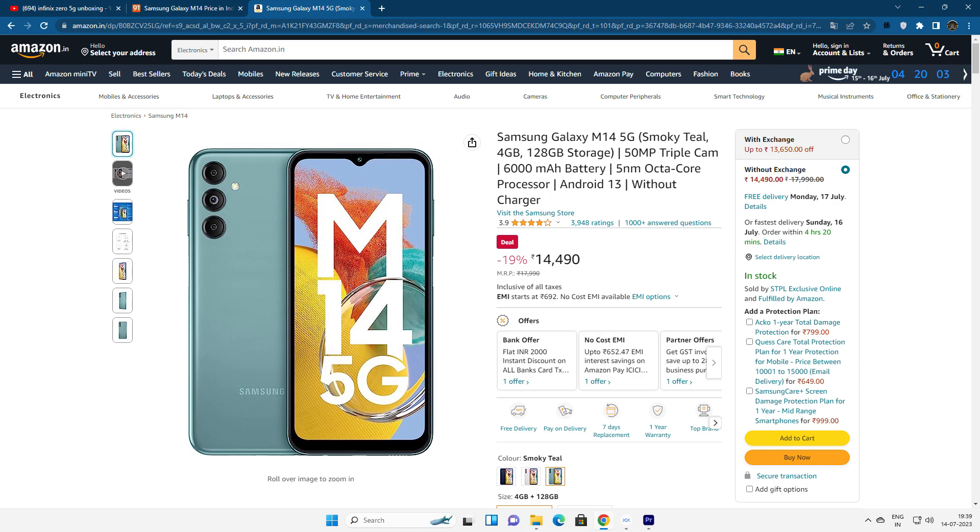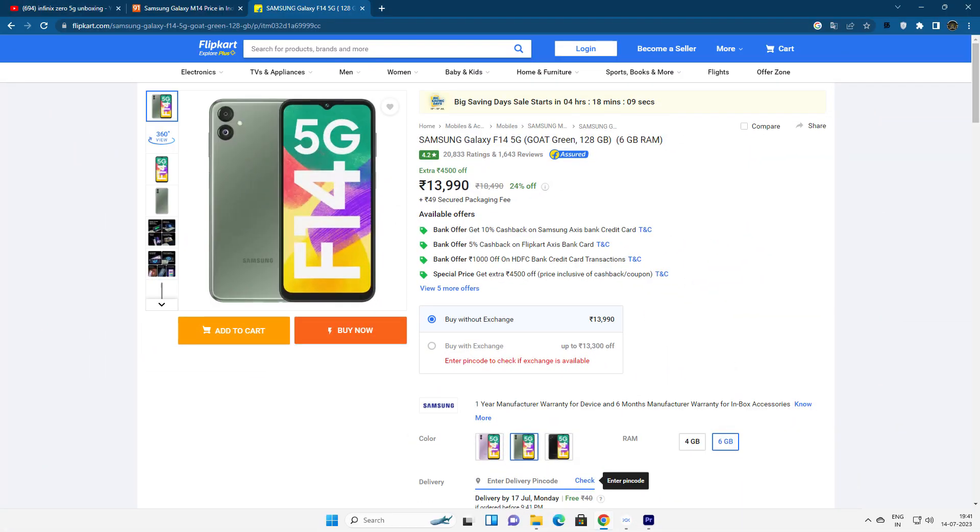There is also the Samsung Galaxy F14. If you look at this mobile, there is a difference — it has a triple camera instead of a dual camera setup. However, the core specs are very similar to the M14. Depending on your budget, you can choose between the M14 or F14 since the specs are largely the same.